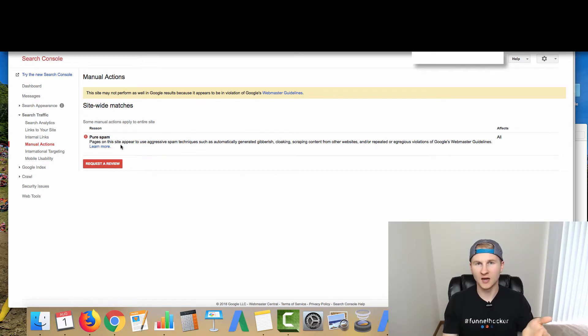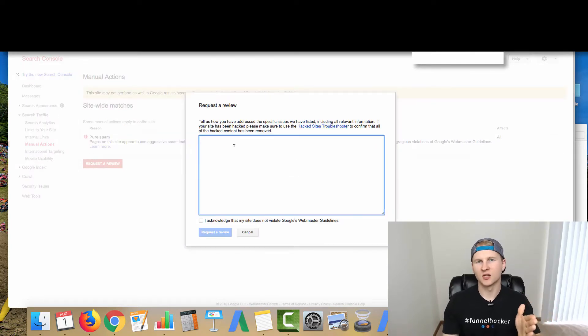What actually happened was that a team — not just the bots, but an actual person — had manually reviewed this site and marked the domain with a pure spam manual action. The site is not indexing, which is obviously not a good thing. So if you've been using a site and it got hit with a manual action, you will definitely need to request a review and actually change the content on the site. Being as I just took ownership and did add good quality content, a good quality article, and the specific needed pages, it does not look like a spam site by any means anymore.